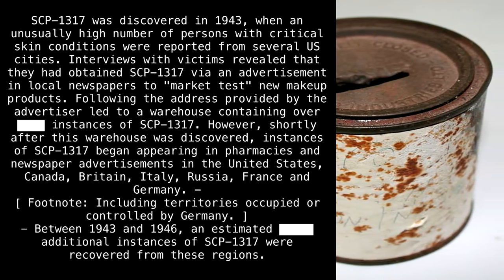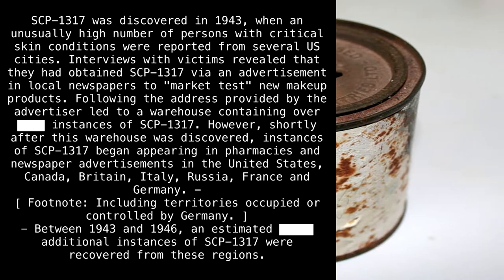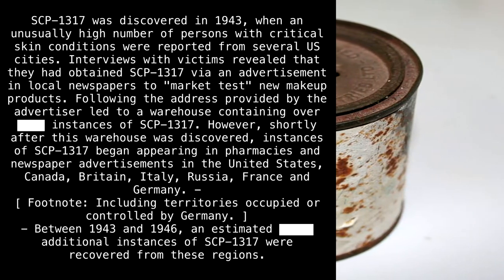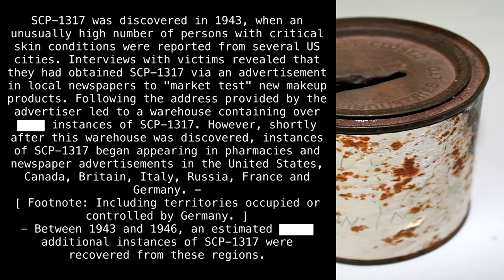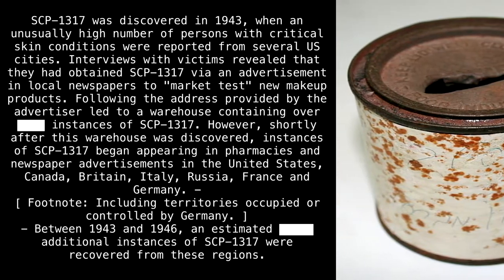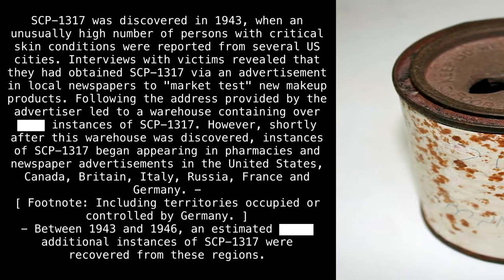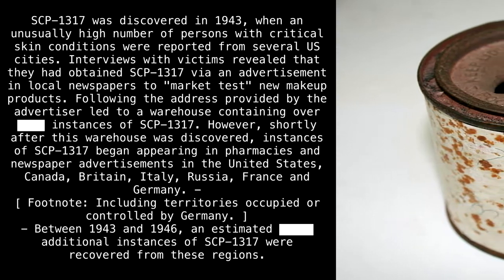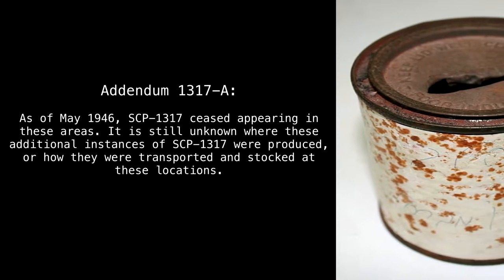However, shortly after this warehouse was discovered, instances of SCP-1317 began appearing in pharmacies and newspaper advertisements in the United States, Canada, Britain, Italy, Russia, France, and Germany — including territories occupied or controlled by Germany between 1943 and 1946. An estimated [REDACTED] additional instances of SCP-1317 were recovered from these regions.